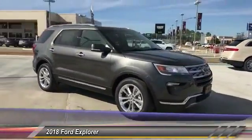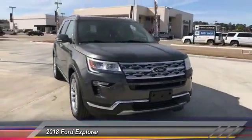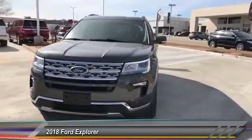Front license plate bracket. Wouldn't you look great in this vehicle? Stop in today and see for yourself.